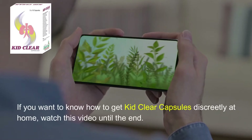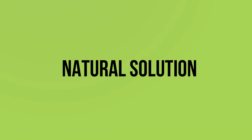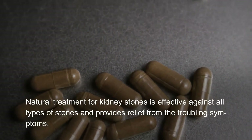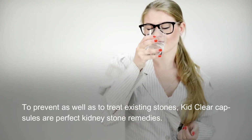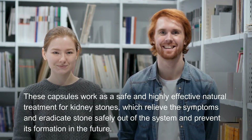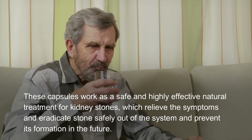Natural treatment for kidney stones is effective against all types of stones and provides relief from troubling symptoms. To prevent as well as treat existing stones, Kid Clear Capsules are perfect kidney stone remedies. These capsules work as a safe and highly effective natural treatment for kidney stones, relieving symptoms and eradicating stones safely out of the system while preventing future formation.